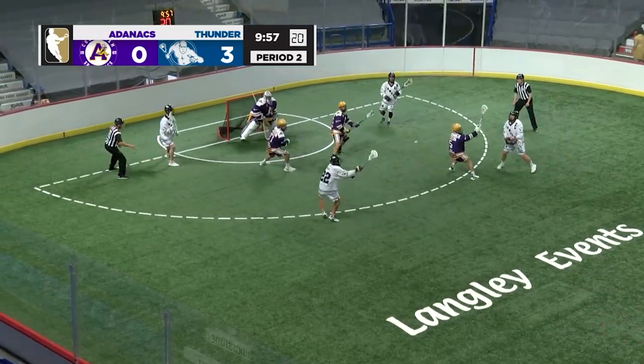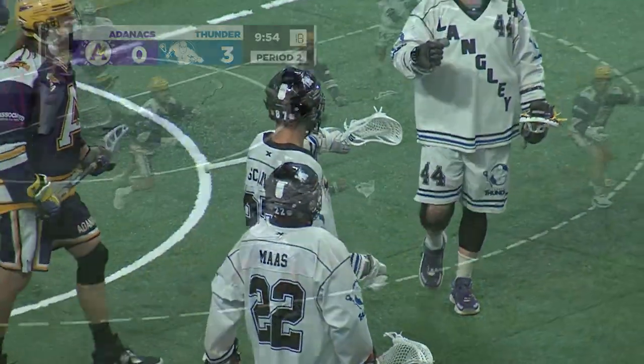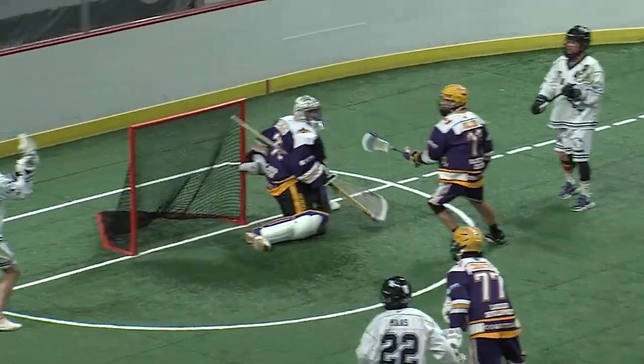Scantlin. Moss. Robinson. Moss. Dobie. One more. Scantlin. And how about it — from the Langley Thunder power play! That was pretty.